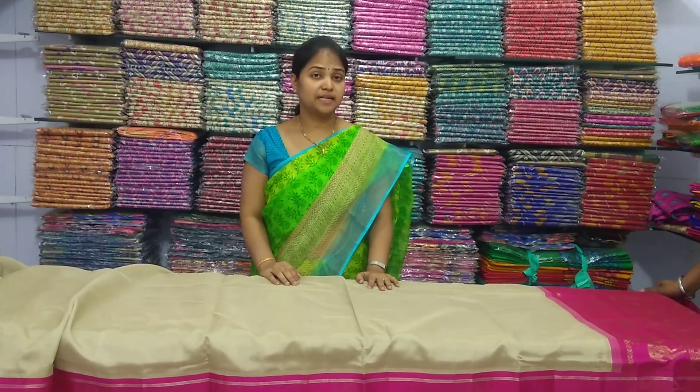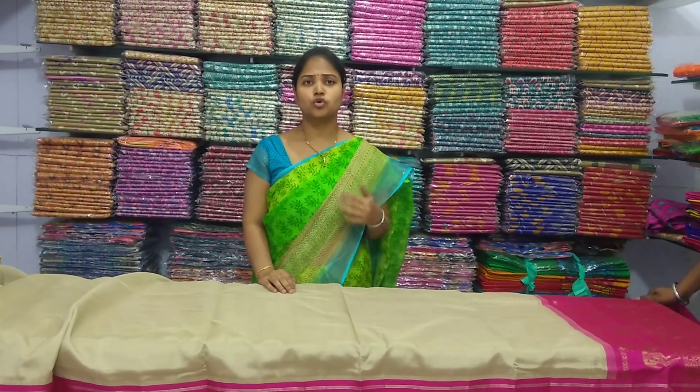Hi viewers! HeADAK is a lite variety saree. HeADAK is a designer saree. HeADAK is a designer bear concept. And there is a designer liner.